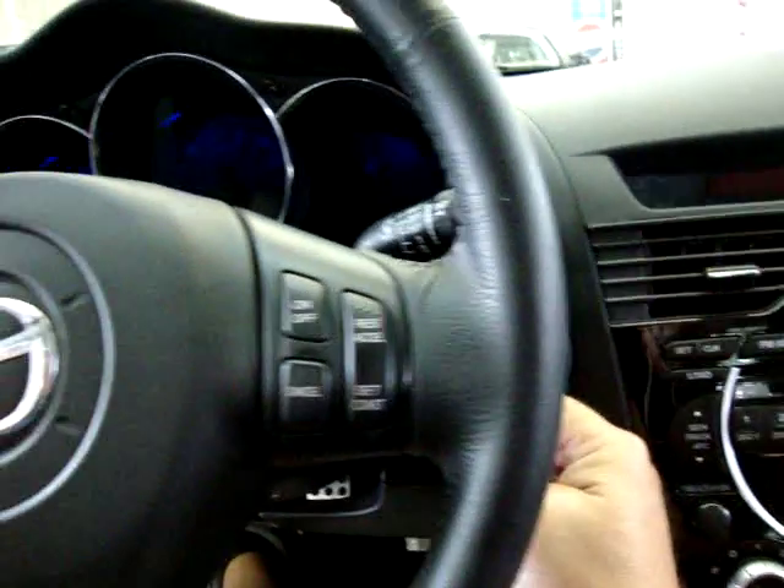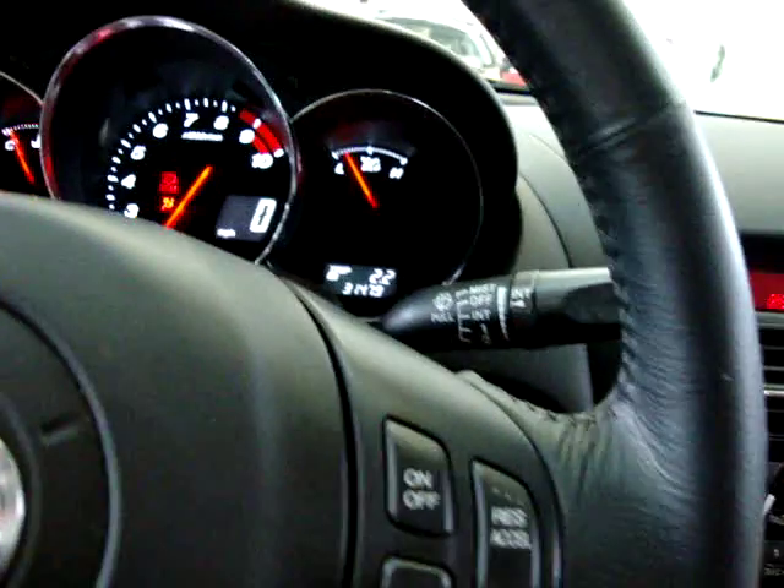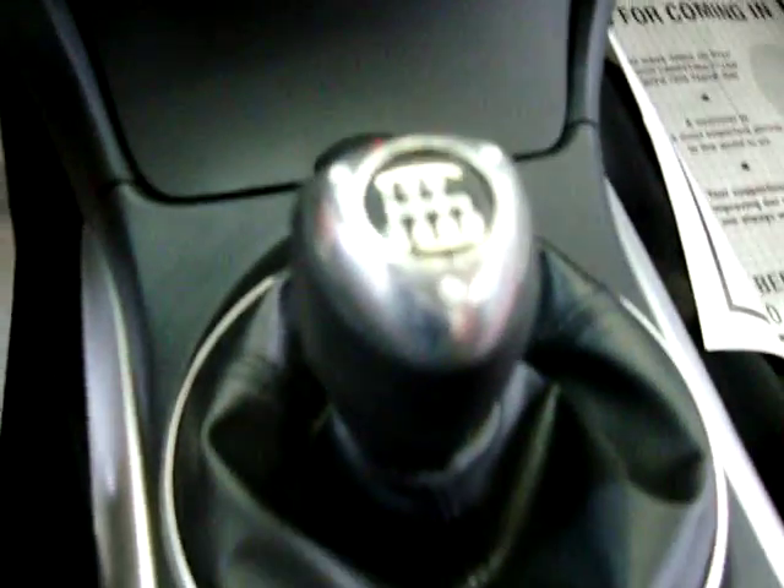Let me go ahead and show you the mileage. It's got 31,479 miles. Six-speed manual transmission.